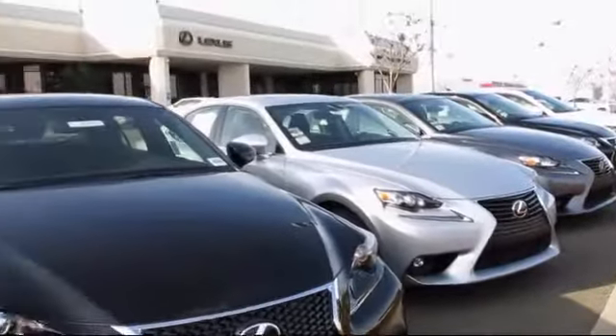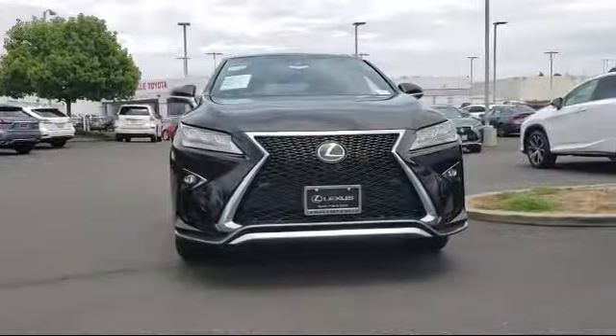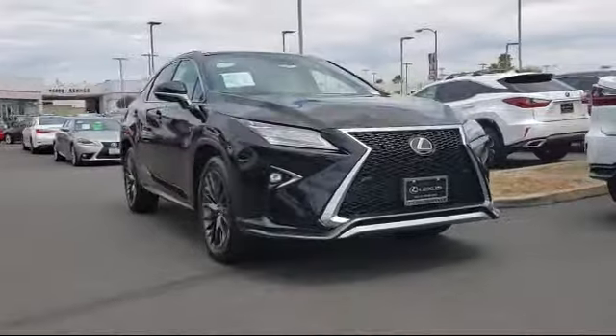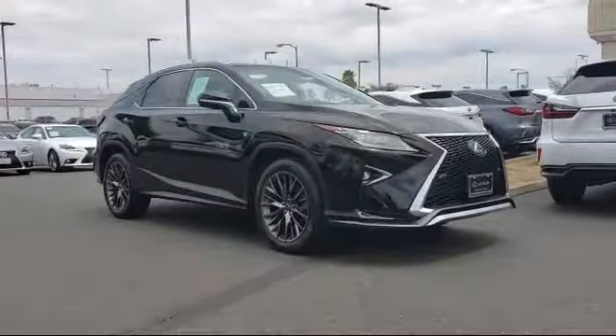Lexus of Roseville in the Roseville Auto Mall is proud to present another great vehicle from their selection of quality pre-owned cars, trucks, and SUVs. It comes equipped with a leather wrapped steering wheel, rear view camera, heated front seats, and tire pressure monitoring system.